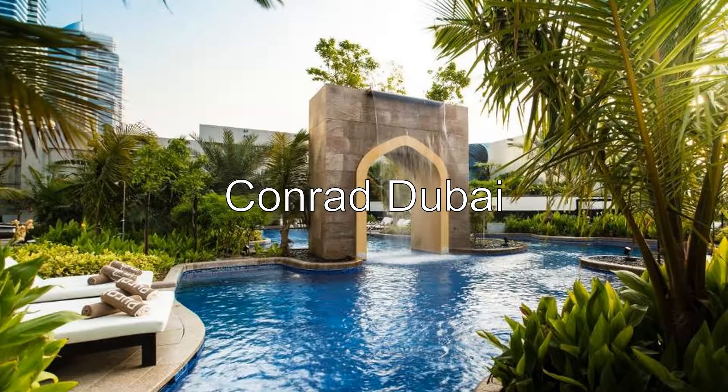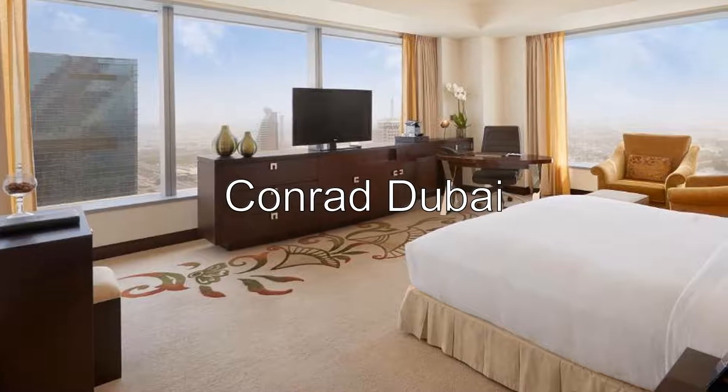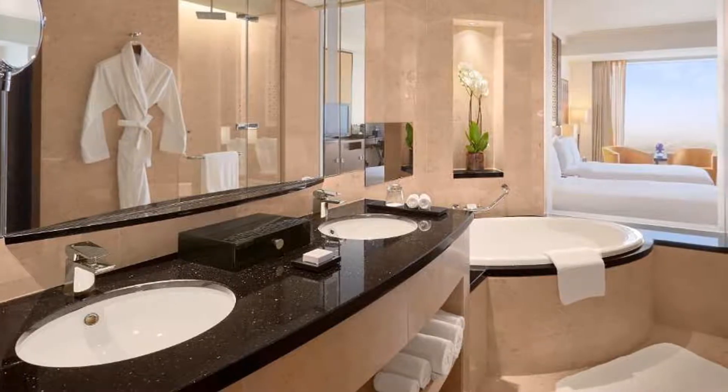Hi there! Today I want to show you Conrad Dubai, a 5-star hotel with an 8.5 rating on Booking.com, located in the center of Dubai's financial and shopping district, offering elegantly furnished accommodations.